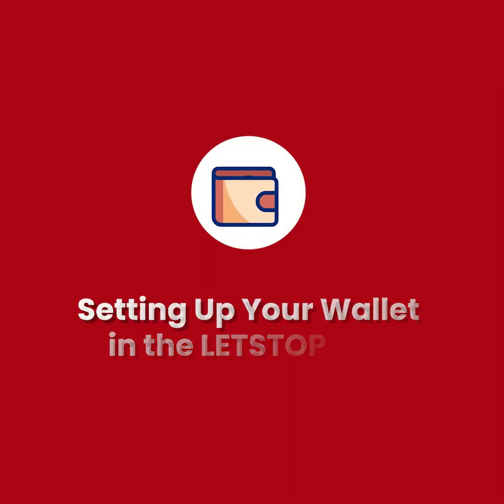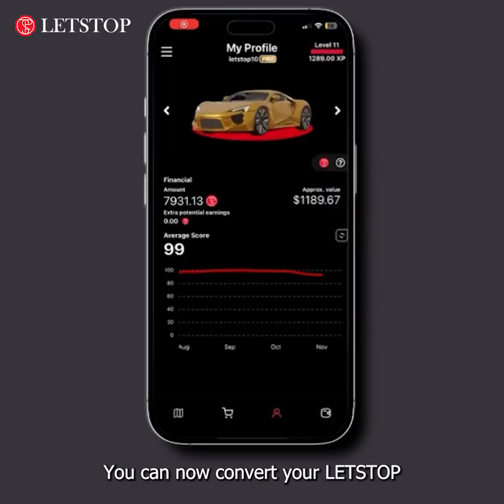Setting up your wallet in the Let's Stop app. You can now convert your Let's Stop credits to stop tokens in your personal wallet.